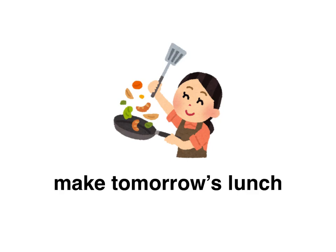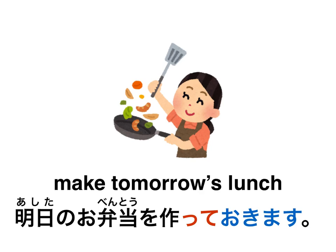Make tomorrow's lunch. I'm going to make tomorrow's lunch — you're preparing it the evening before so you can take it with you the next day. How would you tell someone: I'm going to make tomorrow's lunch now to prepare for tomorrow? Pause the video here. The answer is: 明日のお弁当を作っておきます。